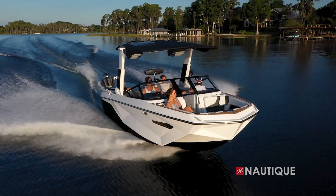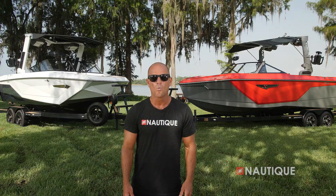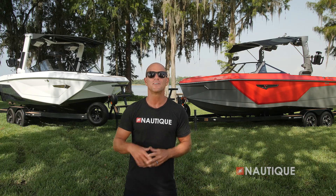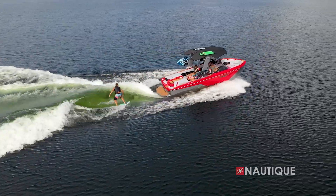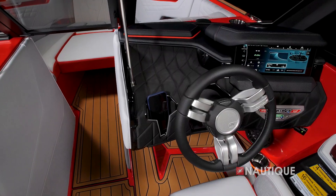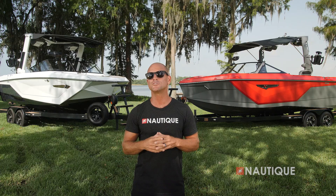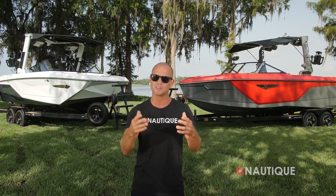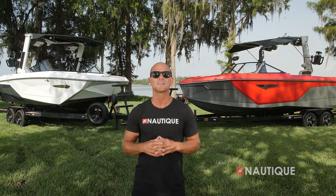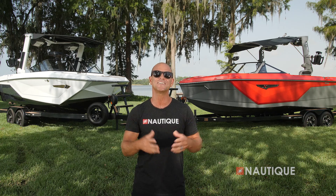When it comes to luxury and performance, either one of these incredible 2022 models is ready to deliver for you and your family. While the G-series continues its reign as a leader in wakeboard and wake surf performance, the brand new S23 provides the exceptional Nautique performance and quality characteristics we all know and love, but with a completely new look. For more information on these boats or other Nautiques, and to schedule a test drive with a Nautique dealer near you, check us out at nautique.com.